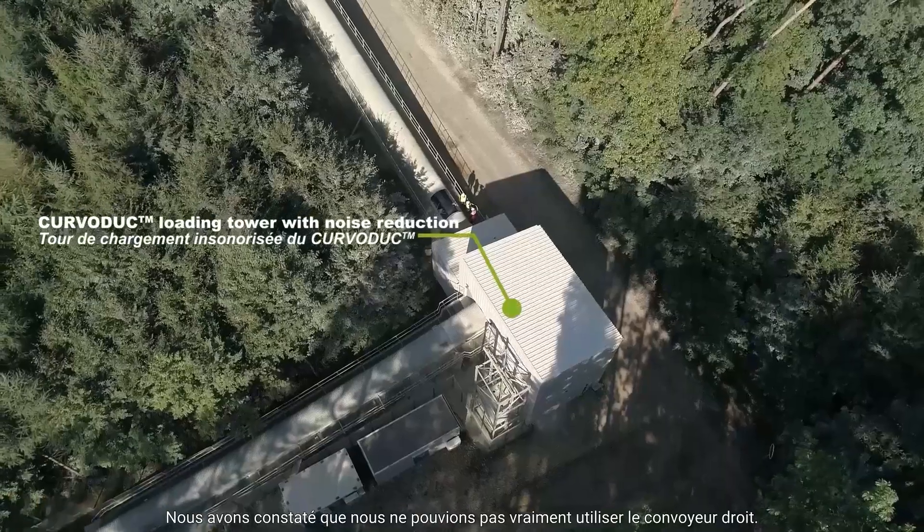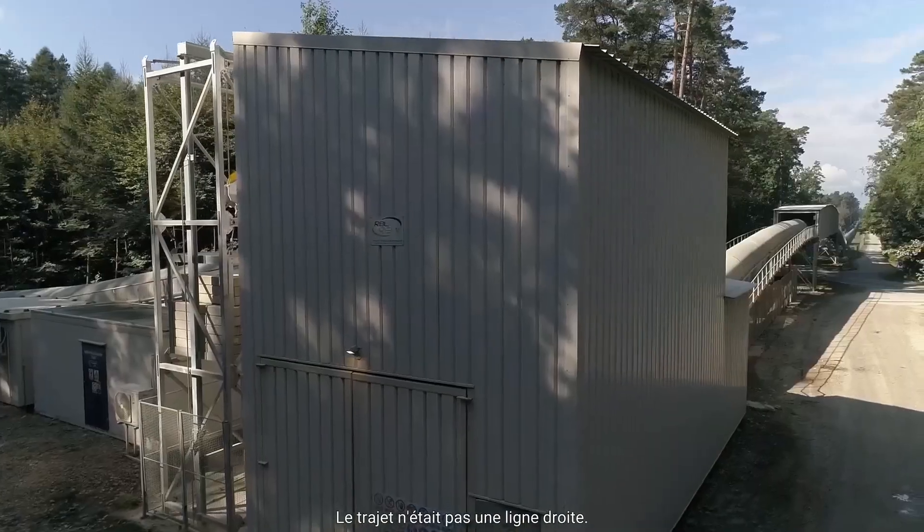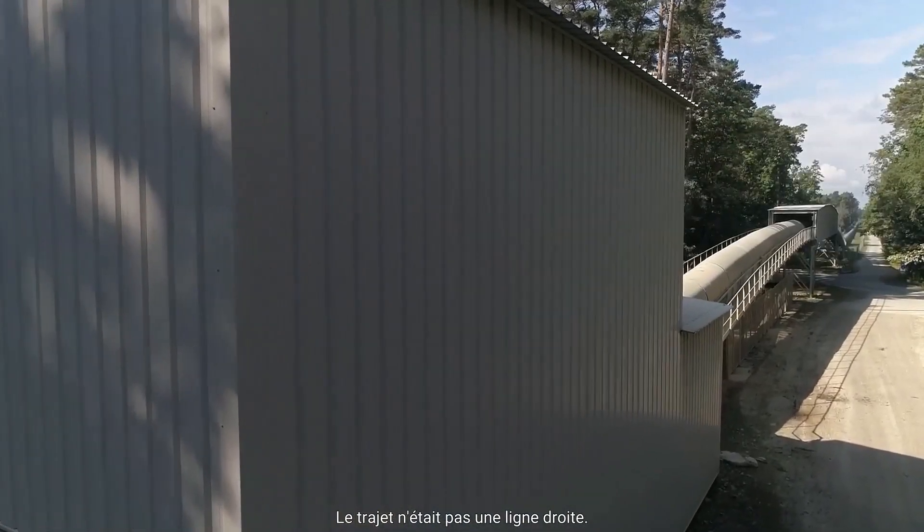We found that we cannot really use a straight conveyor. The corridor was not a straight line.